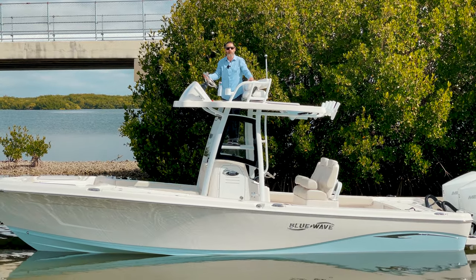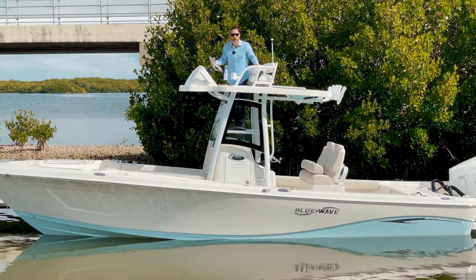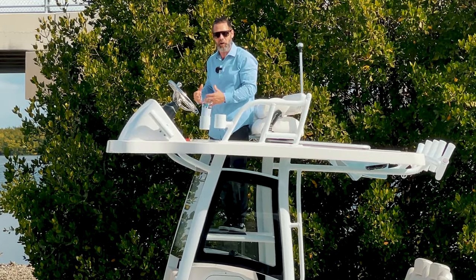What's up Tampa Bay boaters, standing here on the 2800 Makaira from Blue Wave with the all new half tower with controls. Let's go take a look.